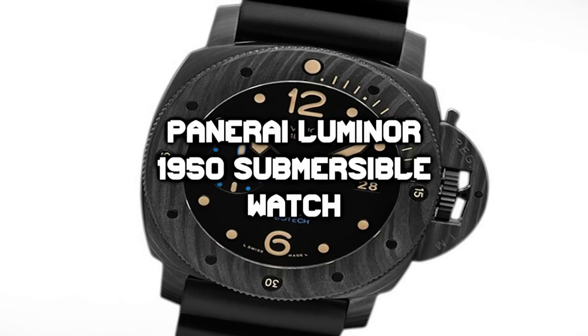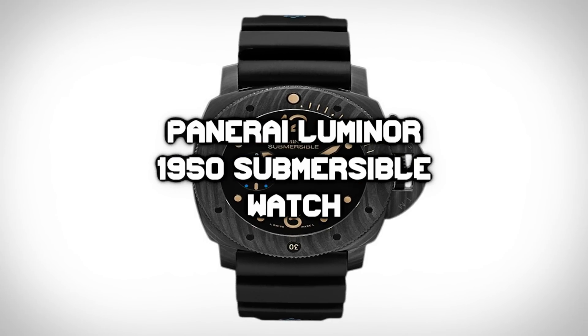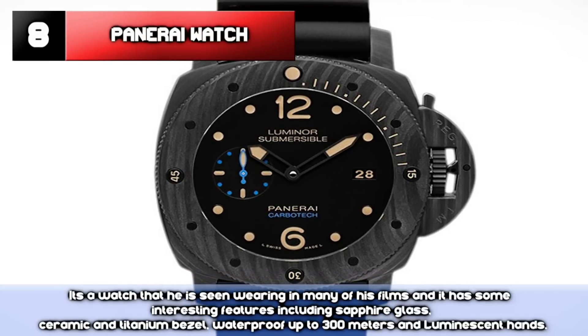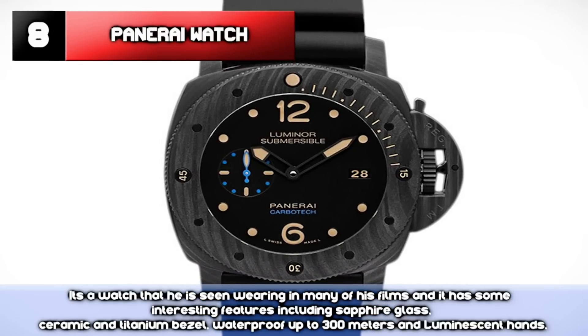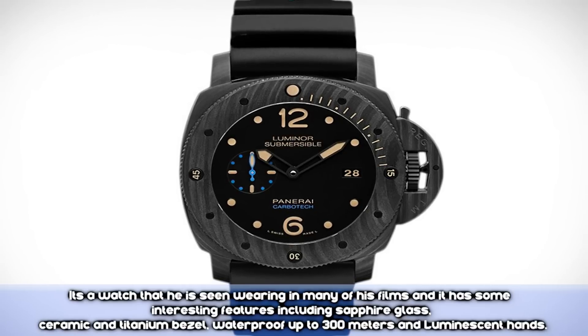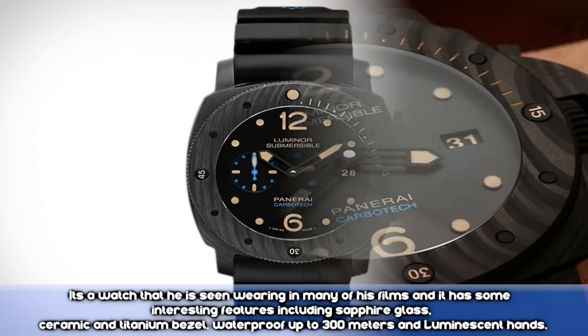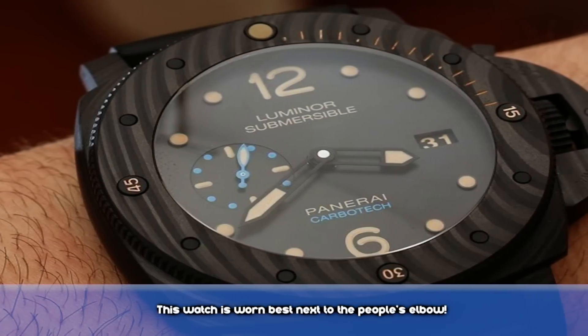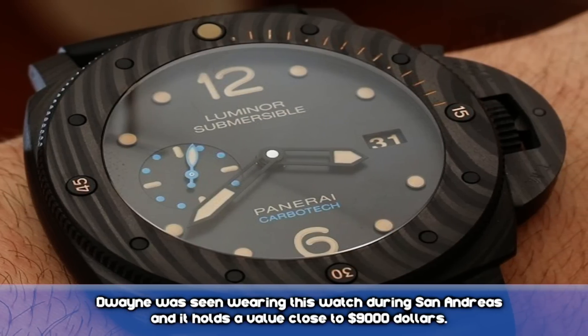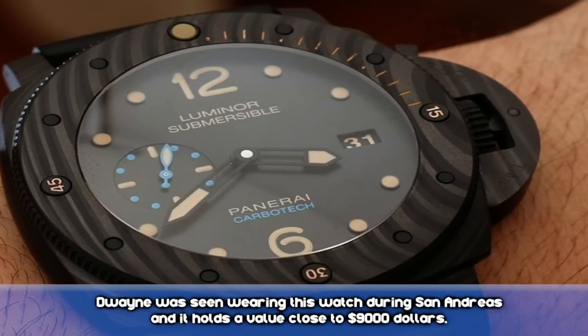Number 8: Panerai Luminor 1950 Submersible Watch. It's a watch he is seen wearing in many of his films and has some interesting features, including sapphire glass, titanium bezel, waterproofing up to 300 meters, and luminescent hands. This watch is worn best next to the people's elbow. Dwayne was seen wearing this watch in San Andreas, and it holds a value close to $9,000.